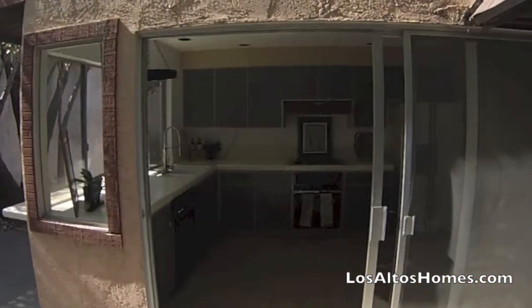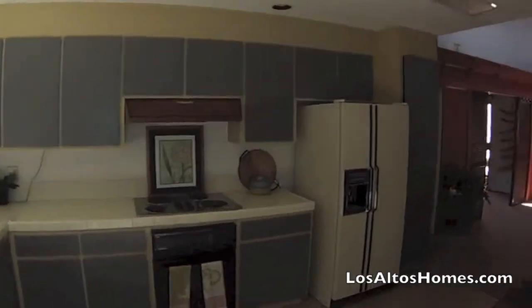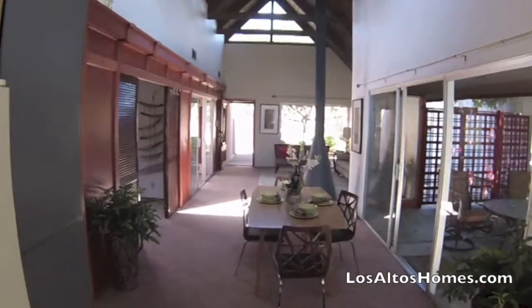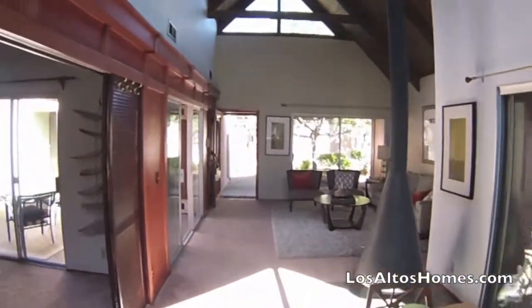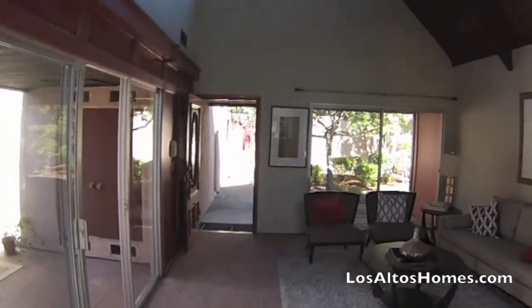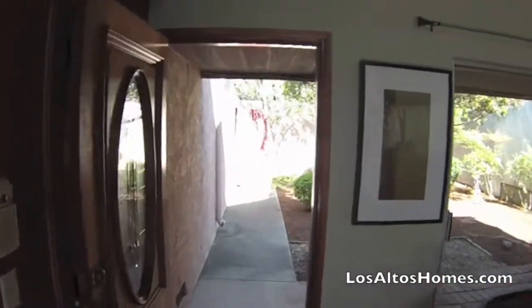That's the home. It's a little over 1,170 square feet on a 4,000 square foot lot, listed at $849,000. If you have any questions, feel free to give me a call. It's David Blockus at LosAltosHomes.com at 650-917-4250. Thanks for watching.